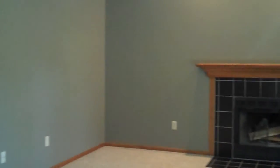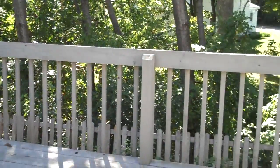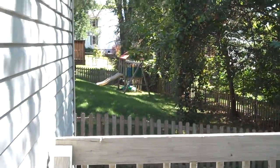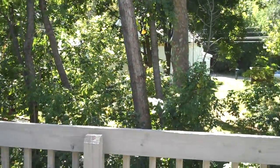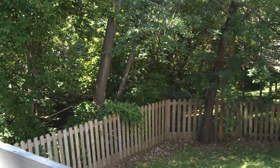It also offers a wood-burning fireplace. You have double doors that go out into the back deck. There's a nice back deck with a wooded lot and a fenced-in backyard.